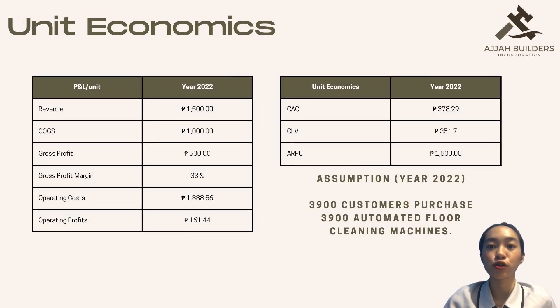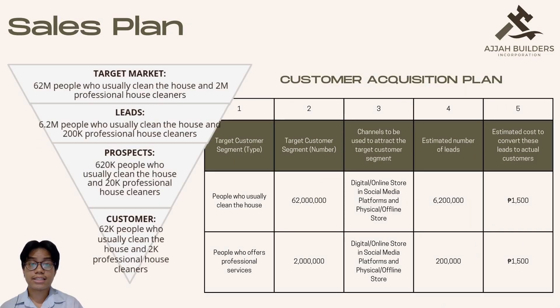For unit economics, the revenue would be P1,500 Philippine Peso. Cost of goods sold is P1,000 Philippine Peso. Gross profit is P500 Philippine Peso. The gross margin is around 33%. Operating cost is P1,338.56 Philippine Peso. Operating profit is P161.44 Philippine Peso. The CAC is P378.29 Philippine Peso. CLV is P35.17 Philippine Peso. ARPU is P1,500 Philippine Peso. Our assumption is that 3,900 individuals will purchase our product in year 2022.